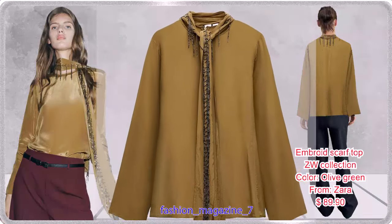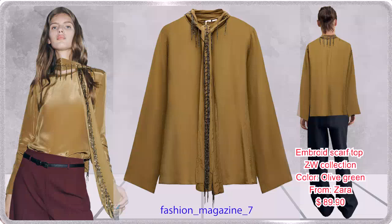Long Sleeve Round Neck Top with Embroidered Scarf Detail and Bead Applix, with Invisible Back Zip Closure.